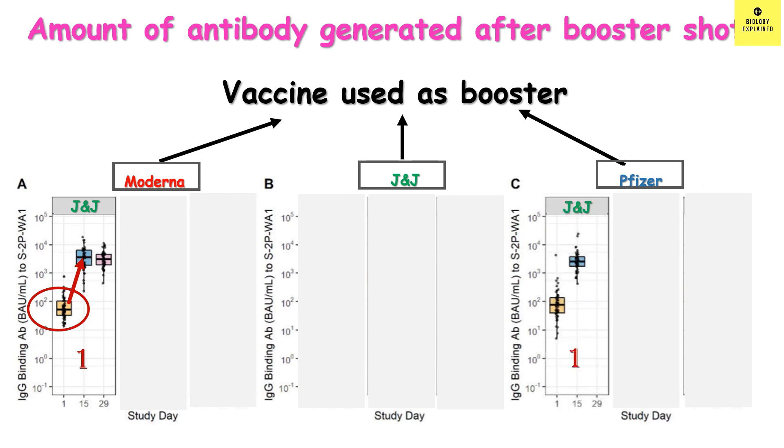Let's see the response with the other mRNA vaccine, Pfizer-BioNTech. The prime dose is again J&J. On day 1 the antibody was in the hundreds, and on day 15 it went to thousands — but less than the antibody found with Moderna. Note that during the study a full dose of Moderna was given, but in the real world a half dose will be given, so this might lead to slightly lesser antibody with Moderna booster in the real world. However, in both mRNA vaccines, the booster induced a good amount of antibody.